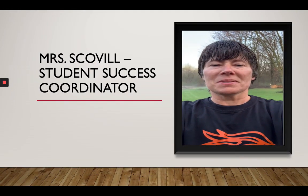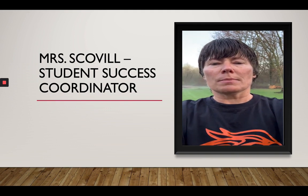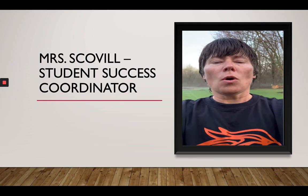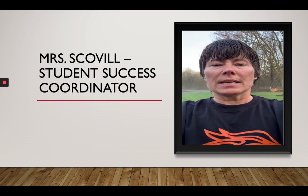Hi Blackhawks. My name is Mrs. Sklover. I am a student success coordinator in the high school. Next year, if you're struggling in your academics, attendance, or behavior, or if you just need someone to talk to, I will be here for you. Hope you have a great summer. Stay safe.